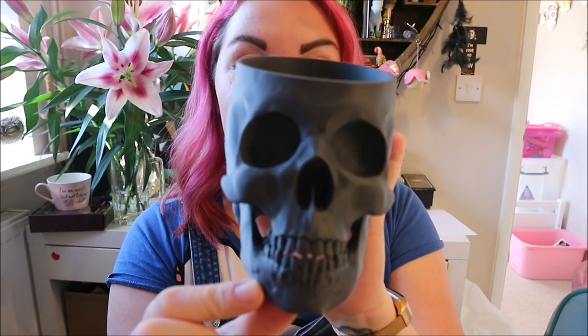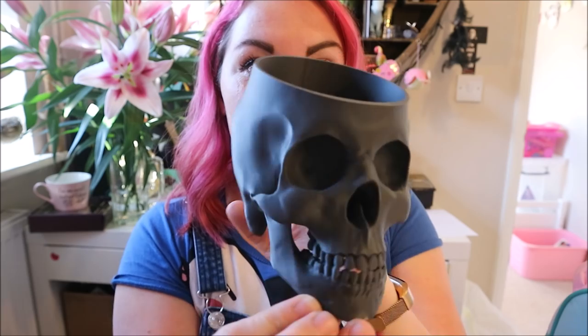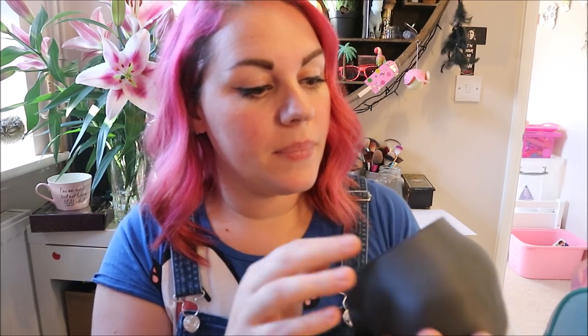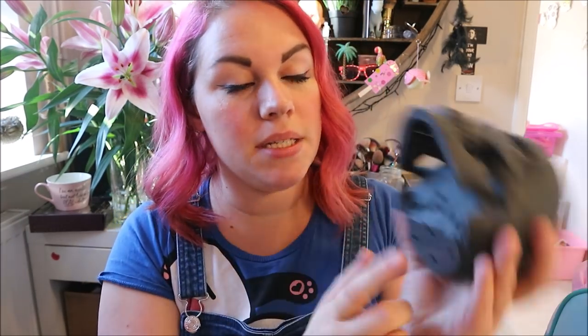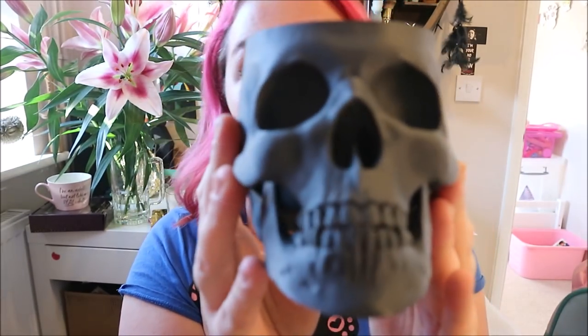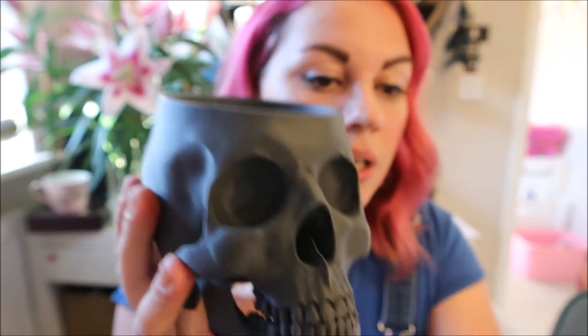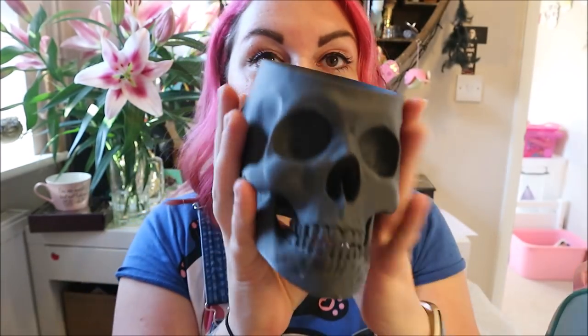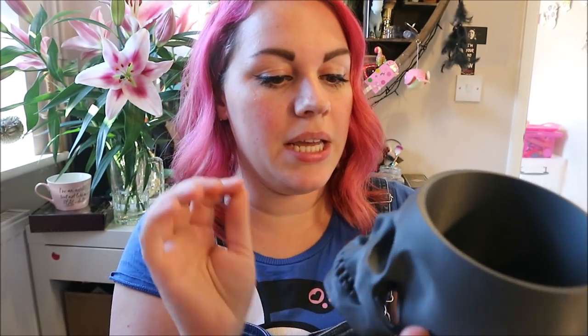The next thing he got me is this 3D printed plant pot from Etsy — I'll try to link it below. I've already found the perfect plant for it: a dragon plant that's really spiky so it looks like it's got spiky punk hair. The detail on the 3D printing is incredible — you can see all the different layers on the bottom. Even if I didn't put a plant in it I might just use it for makeup brushes. I just love skulls so I think it's incredible.